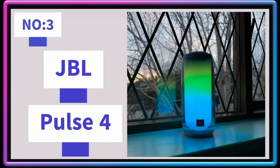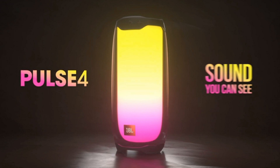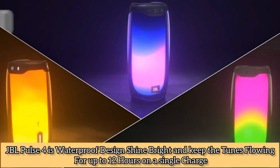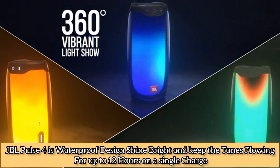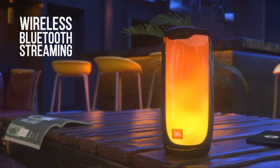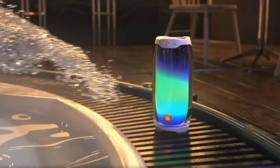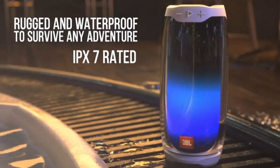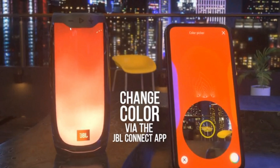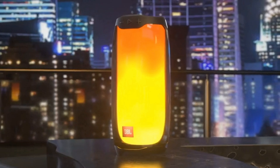Number 3: JBL Pulse 4. Kickstart your party with JBL Signature Sound and a dazzling LED light show all in 360 degrees. The JBL Pulse 4's waterproof design shines bright and keeps the tunes flowing for up to 12 hours on a single charge. Tap the JBL Connect app to change the sound-responsive colors and patterns, and connect with other JBL Party Boost compatible speakers. Pulse 4 delivers an amazing high-resolution 360-degree LED light show.